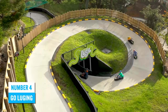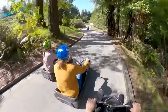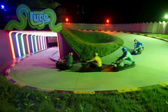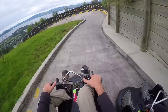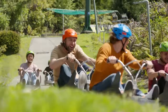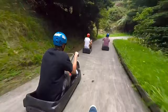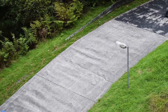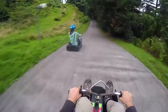Number 4: Go Luging. Luging has been a popular activity in Rotorua for more than three decades and it's not fading out of existence anytime soon. This is definitely a must-do activity in Rotorua anytime you visit. With this activity, you'll be riding a luge that looks like a cross between a toboggan and a go-kart. You can take full control of the speed and steering since it's dependent on gravity. Start with the simplest track before moving up as your confidence level increases.